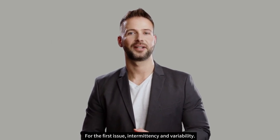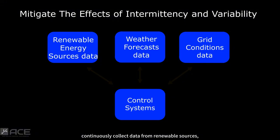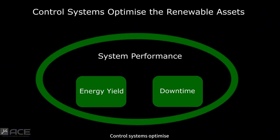For the first issue — intermittency and variability — control systems continuously collect data from renewable sources, weather forecasts, and grid conditions. This allows operators to predict energy production, identify potential issues, and make informed decisions in real-time and remotely. By constantly analysing data, control systems optimise the performance of renewable assets, maximising energy yield and minimising downtime.